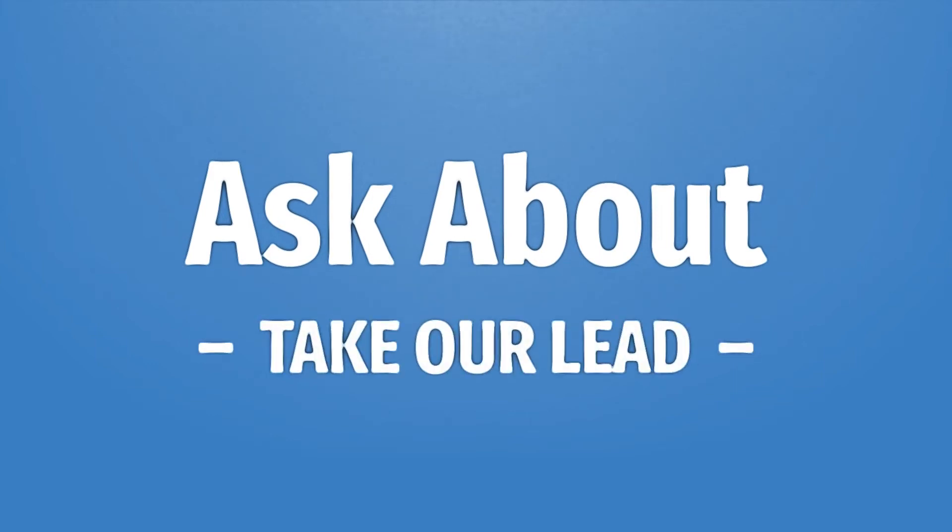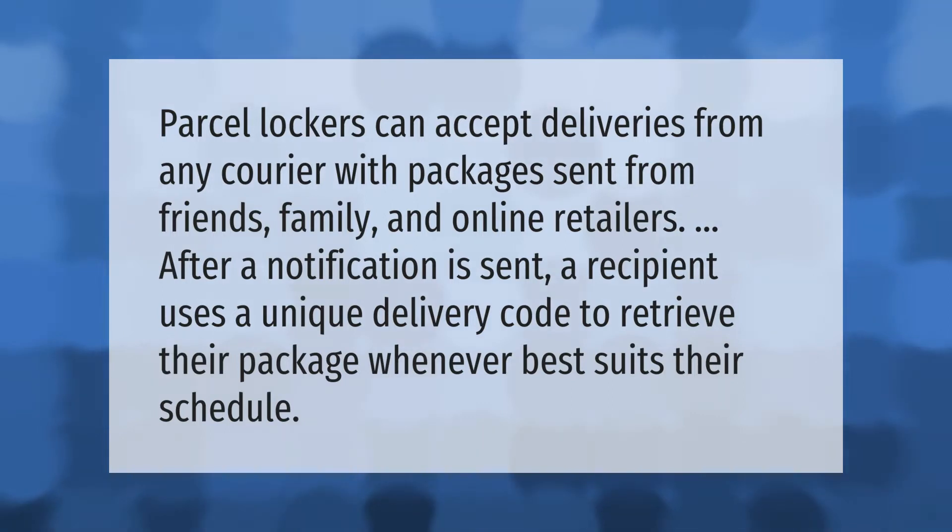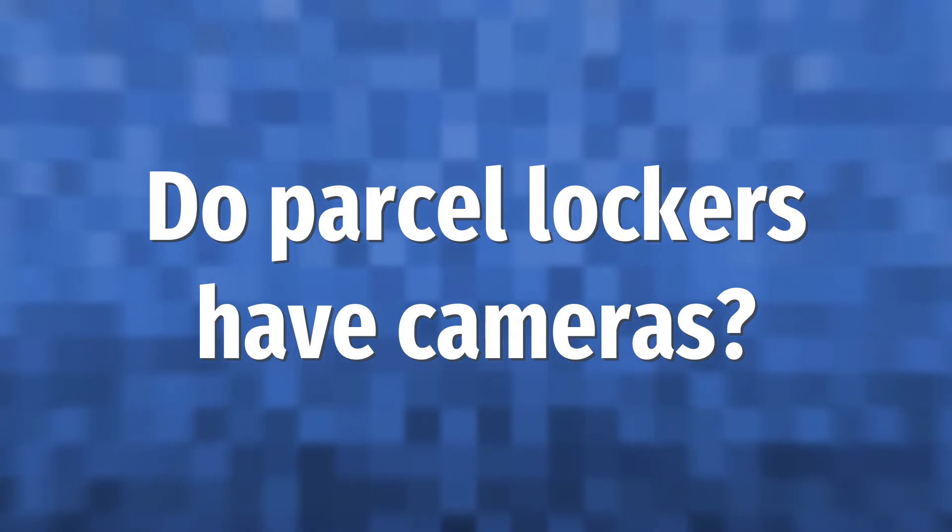Parcel lockers can accept deliveries from any courier, with packages sent from friends, family, and online retailers. After a notification is sent, a recipient uses a unique delivery code to retrieve their package whenever best suits their schedule.